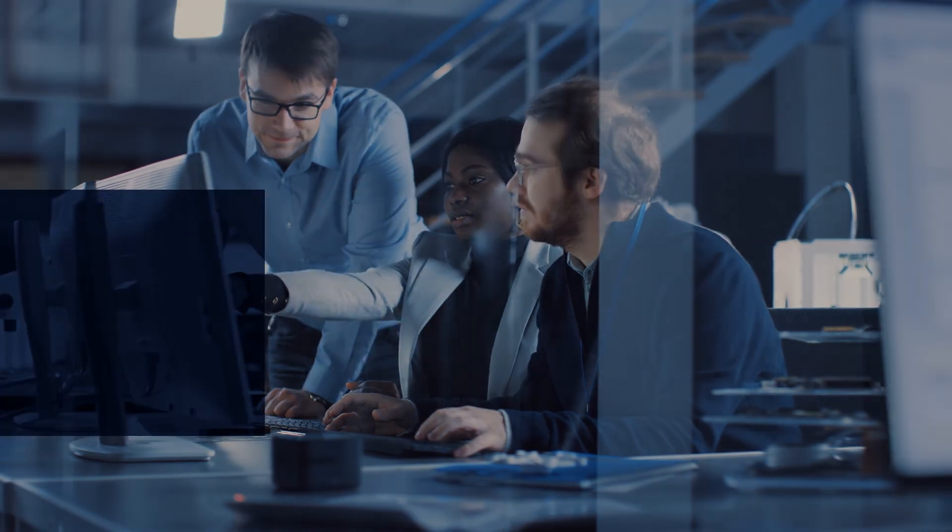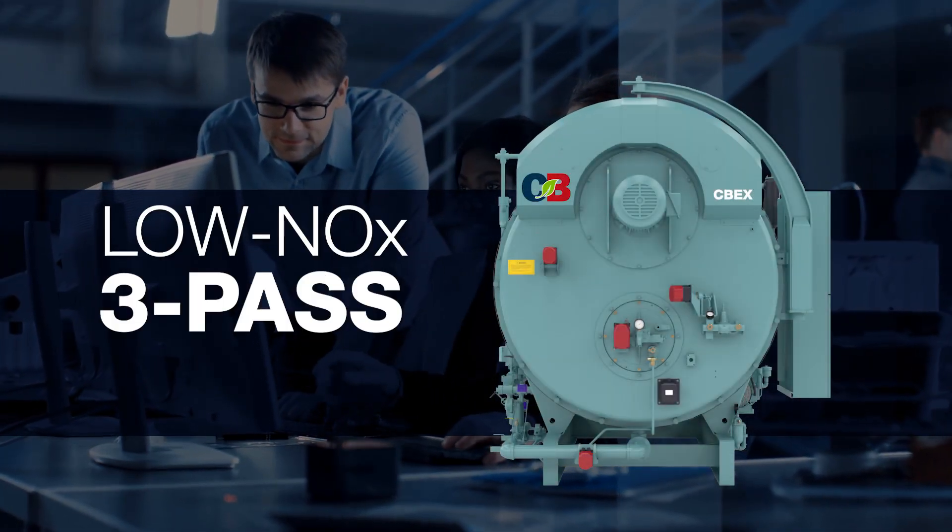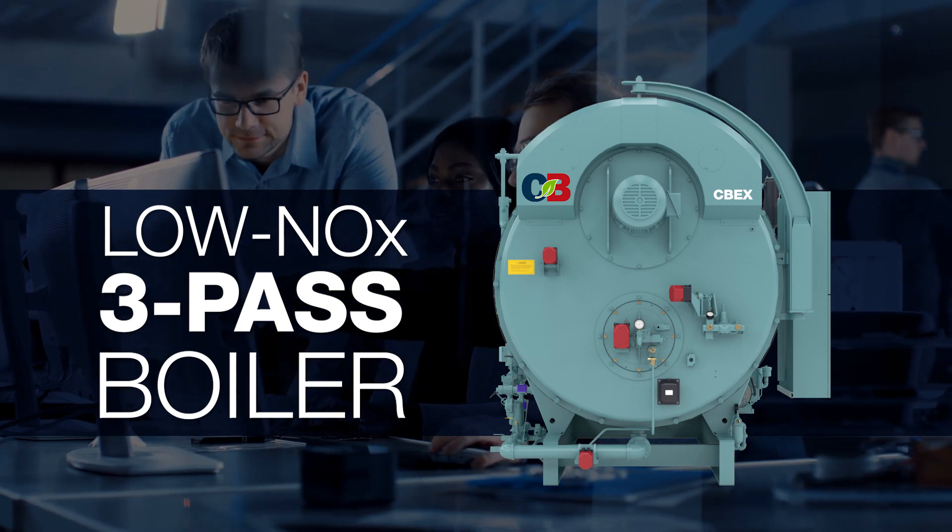Developed to meet a wide range of industrial needs, the CBEX3W Low NOx 3-Pass Boiler represents a new era in fire tube technology.